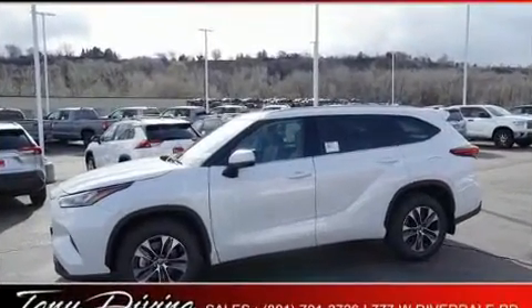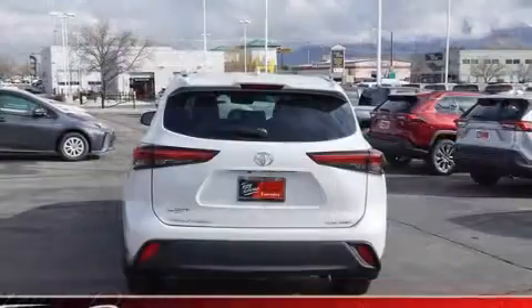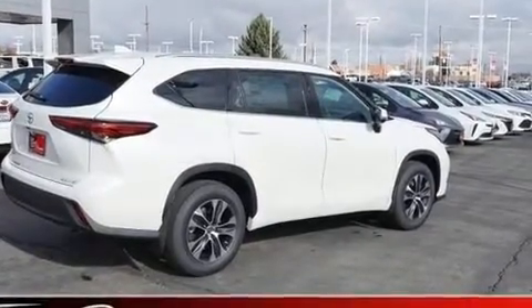It's equipped with tons of terrific amenities, but it won't break your budget. Like heated seats, delay off headlights, a power seat, power door mirrors and heated door mirrors, a power rear cargo door, rear wipers and much more.